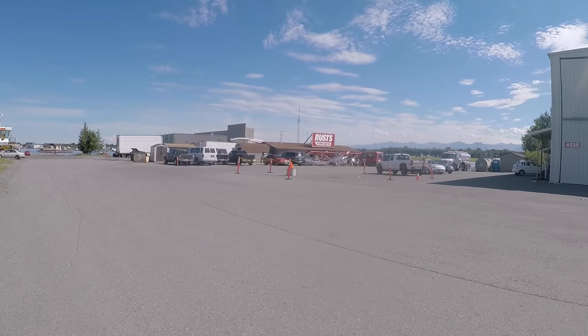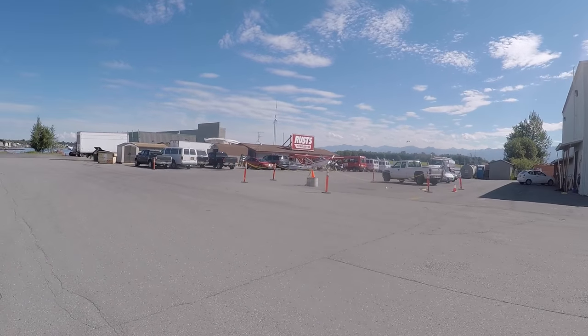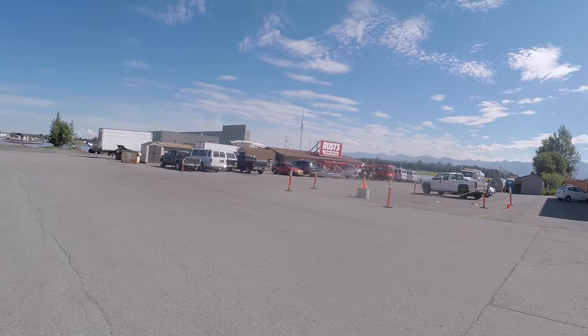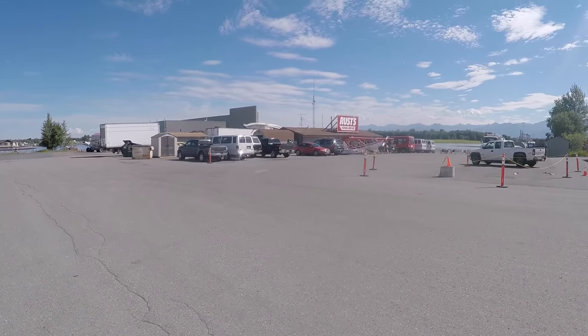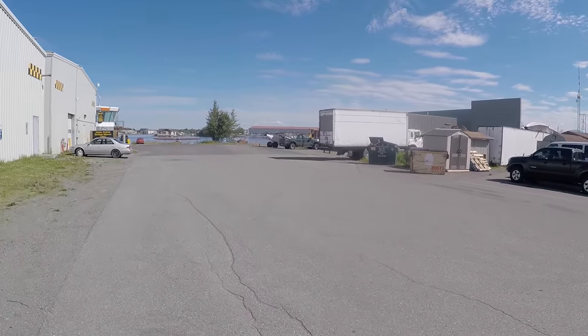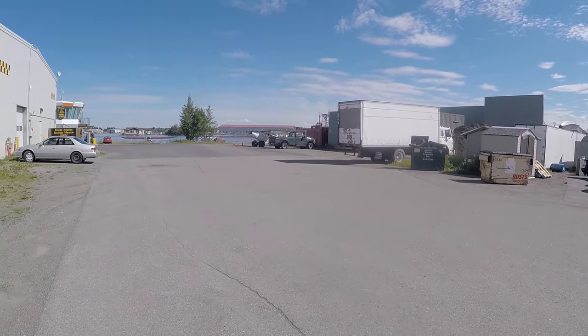So many of these towns you can take air tours, land on a glacier, or go up and do a water landing and go check out bears feeding. So many opportunities to fly and do stuff like that. I've got that E-Flite Timber and seeing all these bush planes definitely makes me want to get back and start flying it.